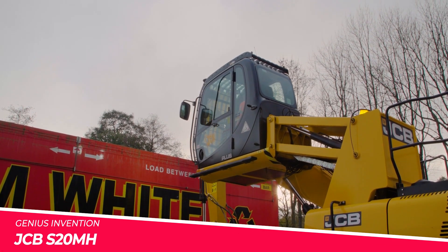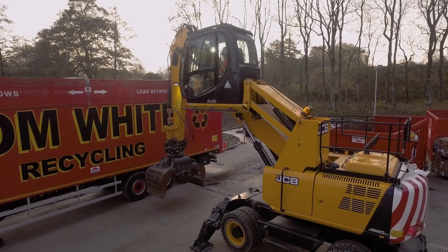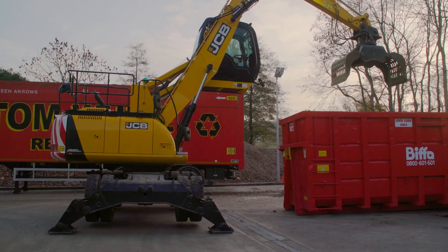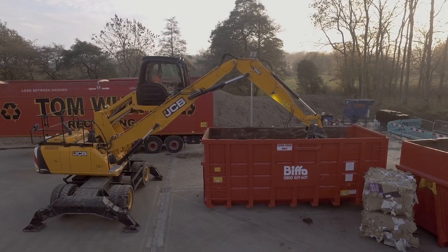JCB, the renowned British machinery manufacturer, has unveiled the S20MH, a compact yet mighty telehandler. This versatile machine is designed to tackle a wide range of tasks, from material handling to heavy lifting.